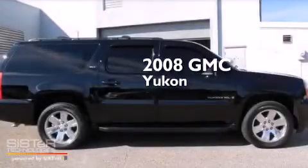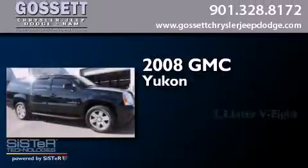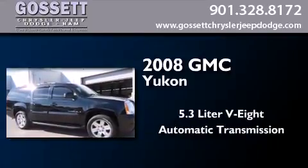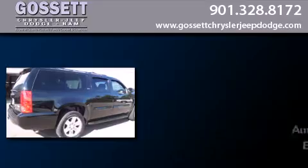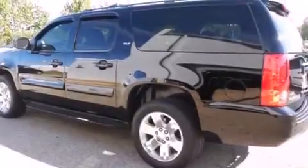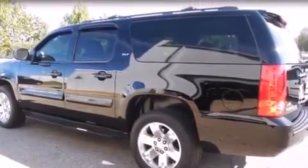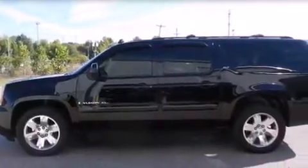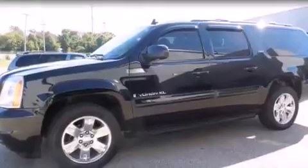This is a 2008 GMC Yukon. It has a 5.3-liter, eight-cylinder engine and an automatic transmission. Its top features include a navigation system, heated seats, a DVD video player, a Bose stereo system, alloy wheels, and a sunroof that enables you to fill the cabin with fresh air at the push of a button.